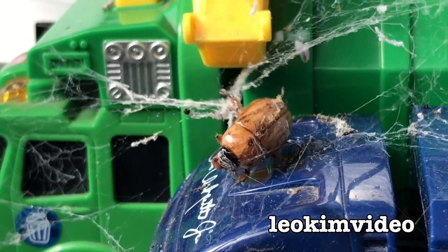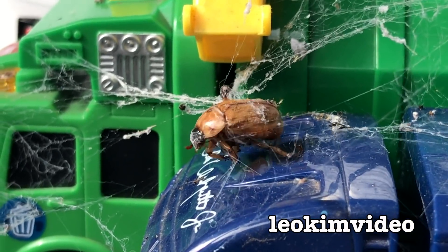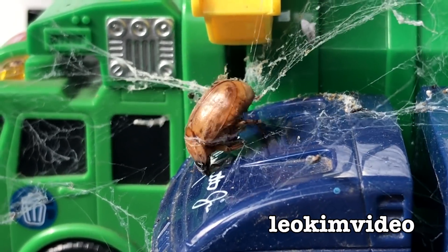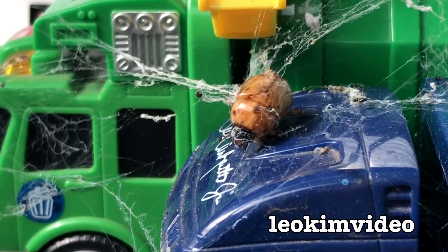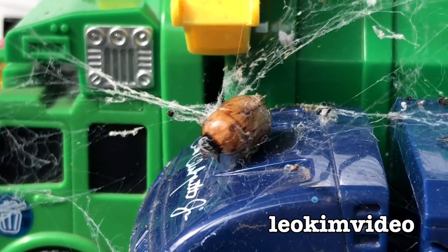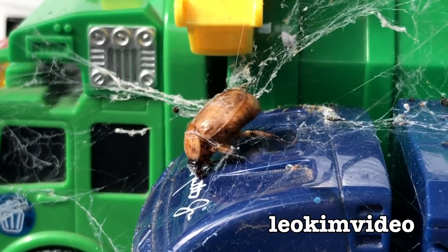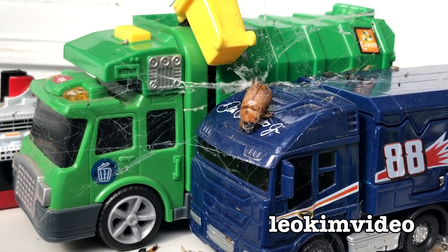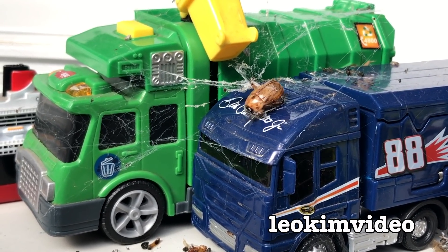Now it's trying to come towards me, across the other truck. Crikey, I don't know why that black house spider hasn't pounced on this. Mind you, it does have a feed at the moment, so maybe it's totally preoccupied. But there are other spiders around and we haven't seen them come out either. If I was the beetle, I'd deploy those wings and I'd be flapping like crazy.